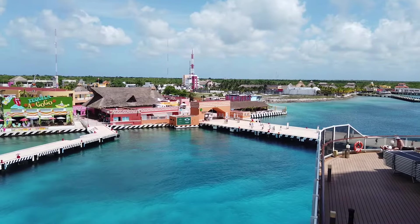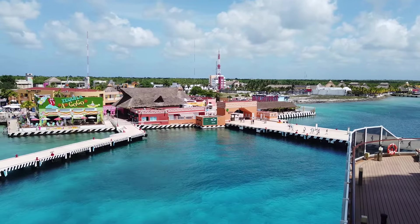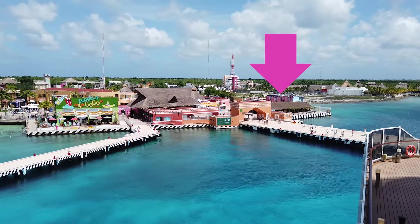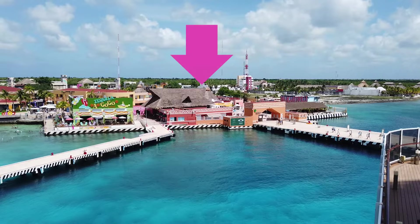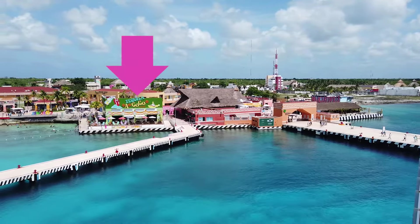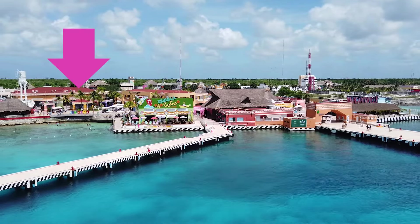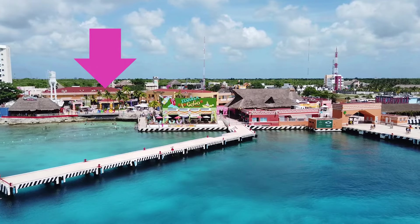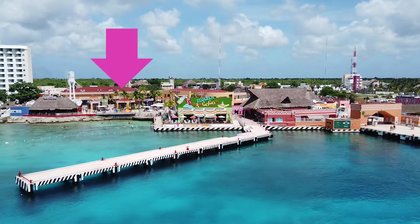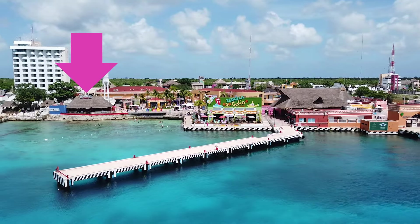Looking from right to left, or roughly counter-clockwise around the cruise center, you'll see Margaritaville, a few small shopping centers, Tequila a Go-Go, two shopping centers with the one on the left being the exit for the cruise center and the taxi waiting area, and Señor Frogs.